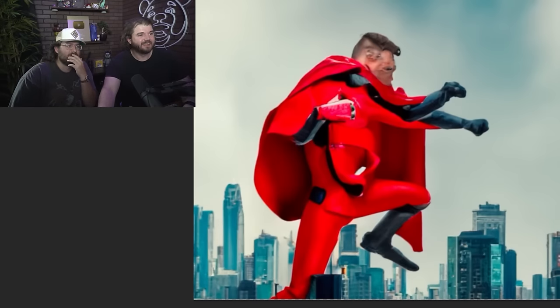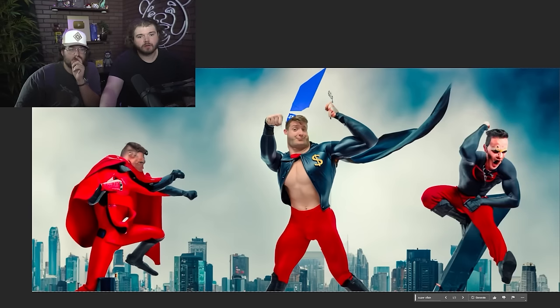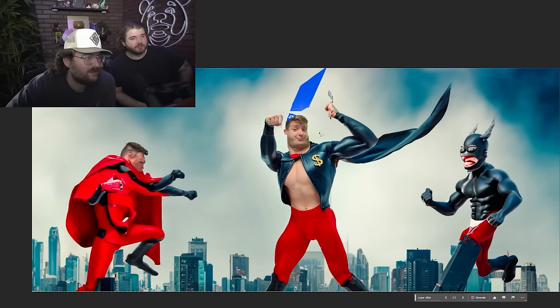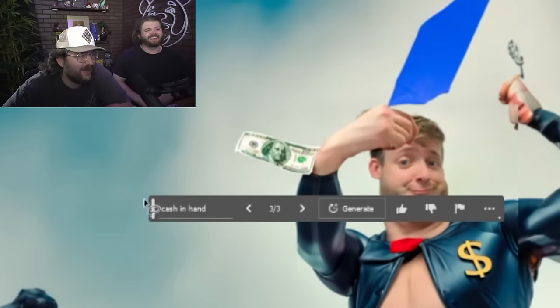Holy fuck. That guy. Oh, or that guy. That guy's pretty cool. I like this guy. Need to help — not Jumin — Mr. Demonetized. Maybe he should be holding cash. He fights people with the power of money, which is also fitting for other things. Dude, it changes his face a little bit, it looks like. Look at that hand. You might just want to retry it with just a hand.